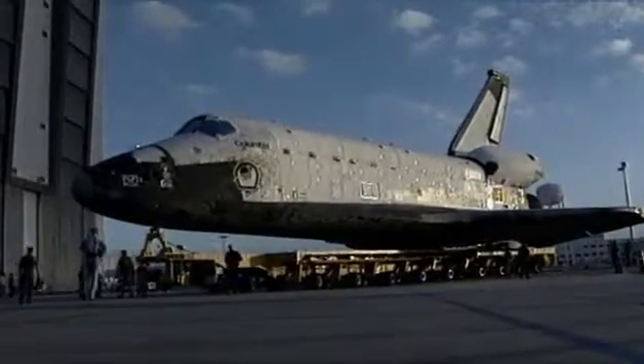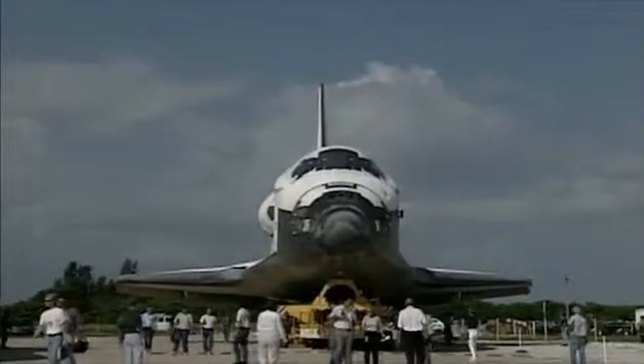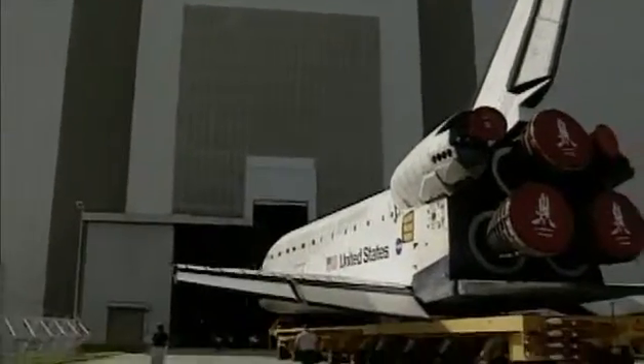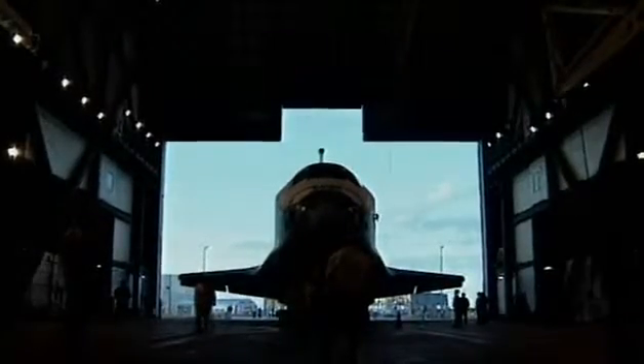The newly completed Columbia made this trip for the first time in November 1980. The first time Columbia rolled out of the processing facility and rolled over to the VAB, there were thousands of people out there just to watch that short trip. All those technicians that glued tile on, all those engineers that wrote software, all those people that worked in logistics that procured parts — everybody felt that they were a member of the team.